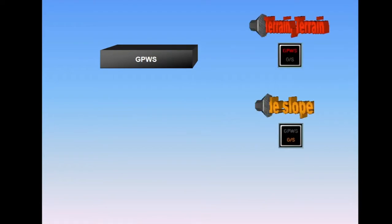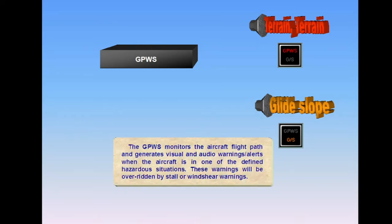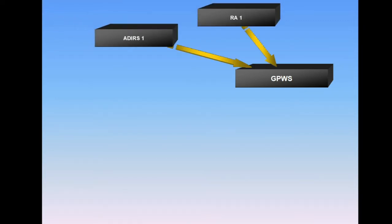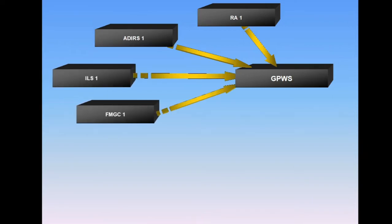The GPWS monitors the aircraft flight path and generates visual and audio warnings and alerts when the aircraft is in one of the defined hazardous situations. These warnings will be overridden by stall or wind shear warnings. The ground proximity warning system processes data from RA-1, ADIRS-1, ILS-1, FMGC-1, and LGC-IU-1.